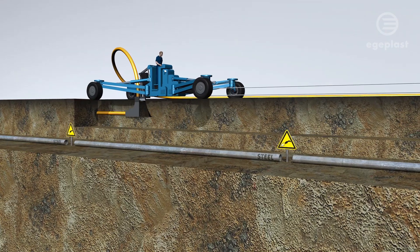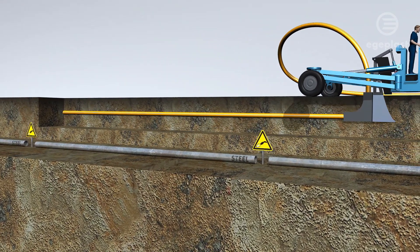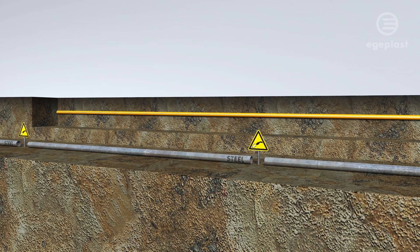The Hexyl-1 pipe system makes cathodic corrosion protection redundant, thus significantly reducing operating costs in the long run. Hexyl-1 high-pressure pipes are made of polyethylene and reinforced by high-strength tapes of the same material, thus doubling pressure resistance.